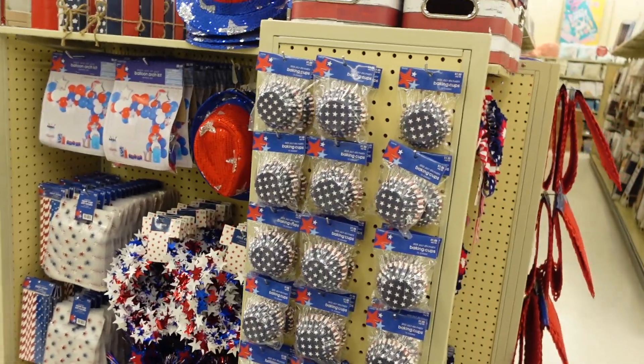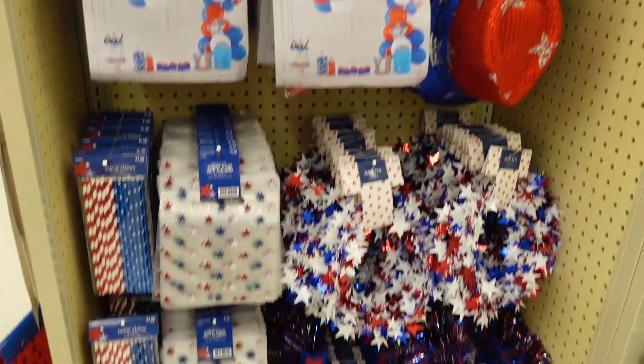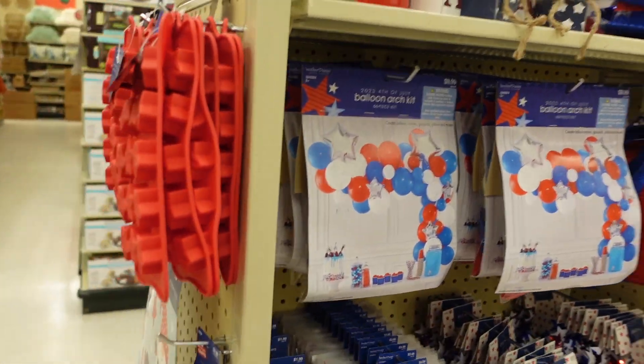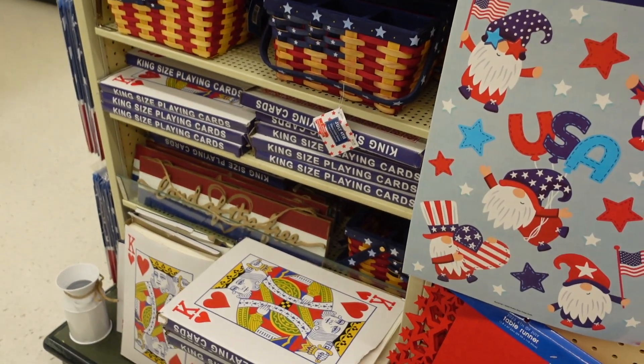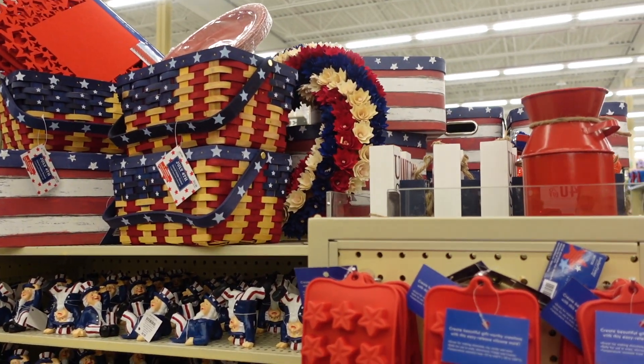They already have decor out for July 4th, or I guess Memorial Day really — that's sort of when it officially kicks off summer. I will be back to do a Hobby Lobby shop with me, so if you guys follow our shop with me, I'll show you so much more of the summer decor and some springtime stuff as well, but just wanted to throw that out there.